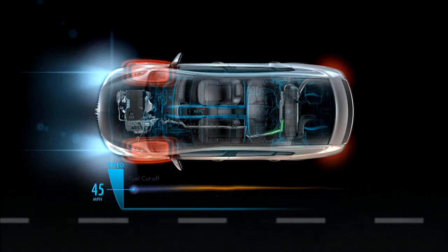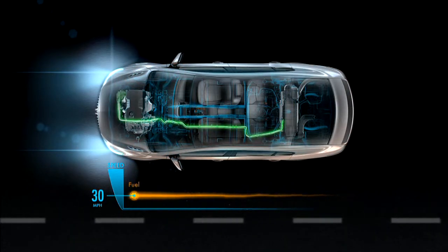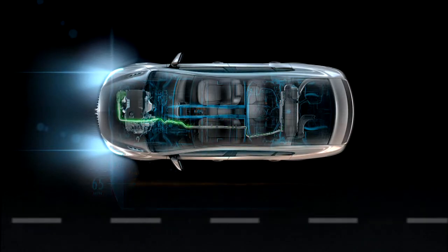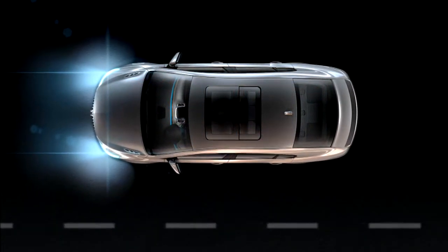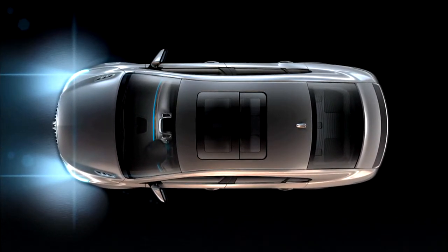By adding up to 15 horsepower of electric boost to the system, engineers were able to utilize a more efficient axle ratio, or final drive ratio, while still maintaining the performance and smooth uphill climbing ability you expect from your Buick.